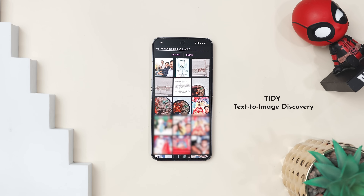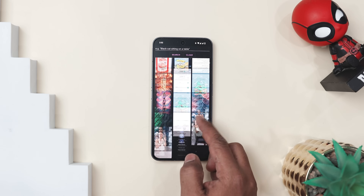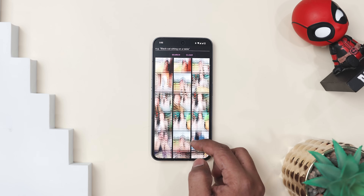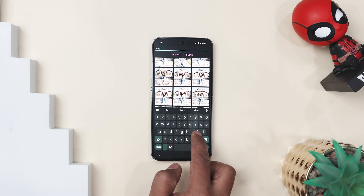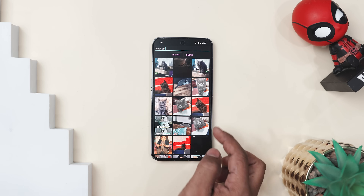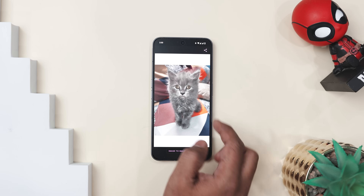Next app on our list is Tidy — text to image discovery. You know that struggle of endlessly scrolling through your gallery trying to find that one photo, maybe a screenshot of a recipe or a group pic from last summer? That's exactly why this app is here to save you from the madness. Think of it as a super smart search engine just for your photos. No more digging — just type what you remember, like 'red dress at the beach' or 'screenshot of flight details,' and boom, Tidy will find it.